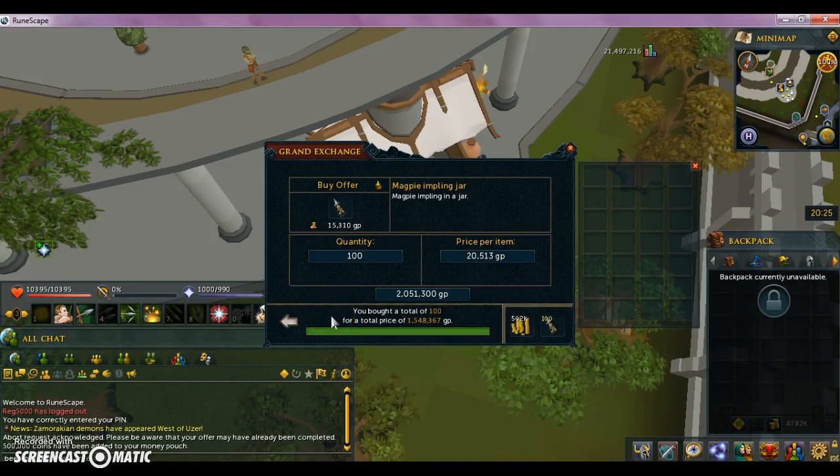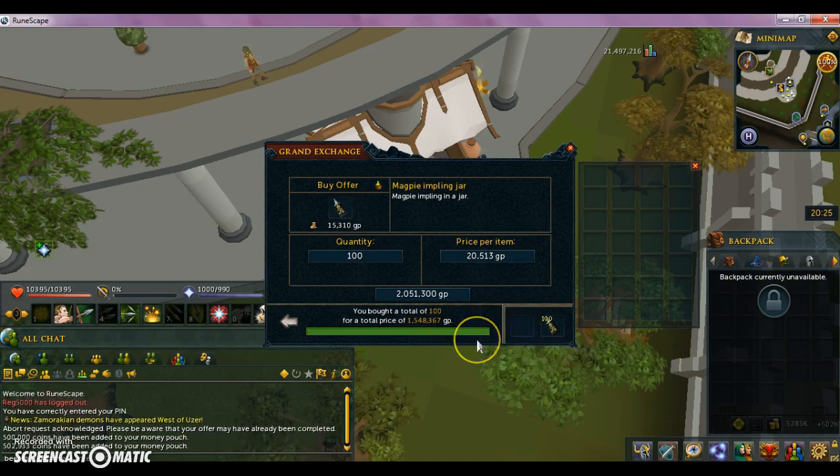What's up guys, Beer 30 again for the third video of the day. I am going to open up a hundred imp jars I spent 1.5 mil on, and I'm going to do it on screen so you guys can watch it. So well, here it goes.